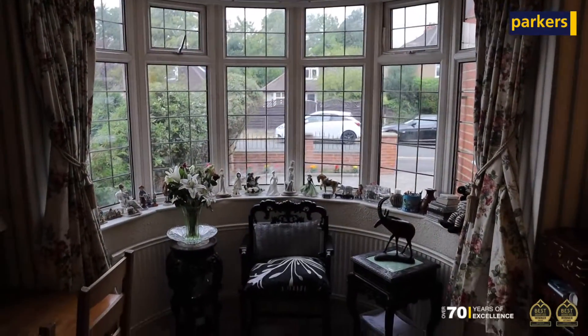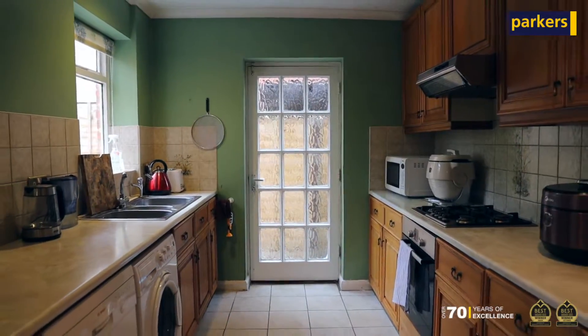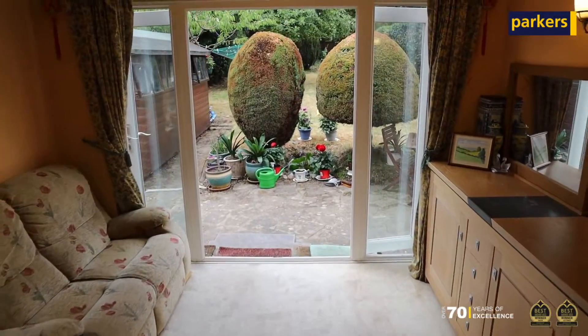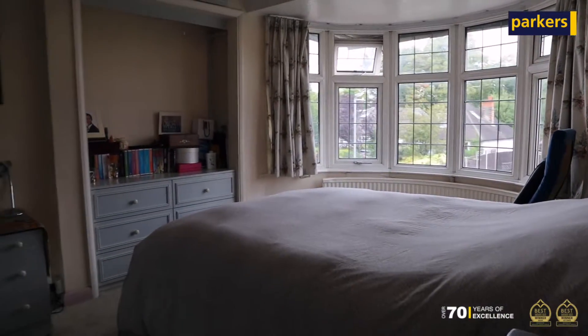On the inside of this property we've got a downstairs cloakroom, living room to the front, we've then got a dining area leading into a kitchen, and to the back where the property's been previously extended we've got another nice reception room. On the first floor we've got four bedrooms, three of which are doubles and there's a single bedroom which could quite easily be used for a small child or a study if you're working from home, and the family bathroom.